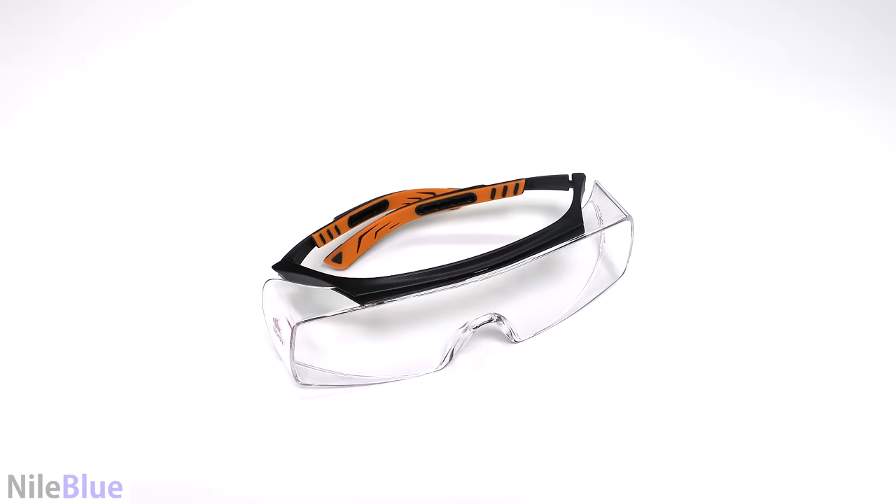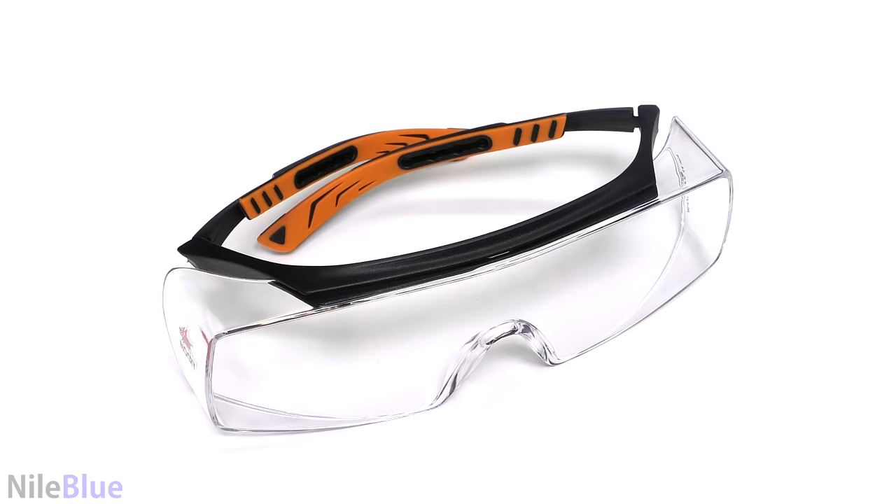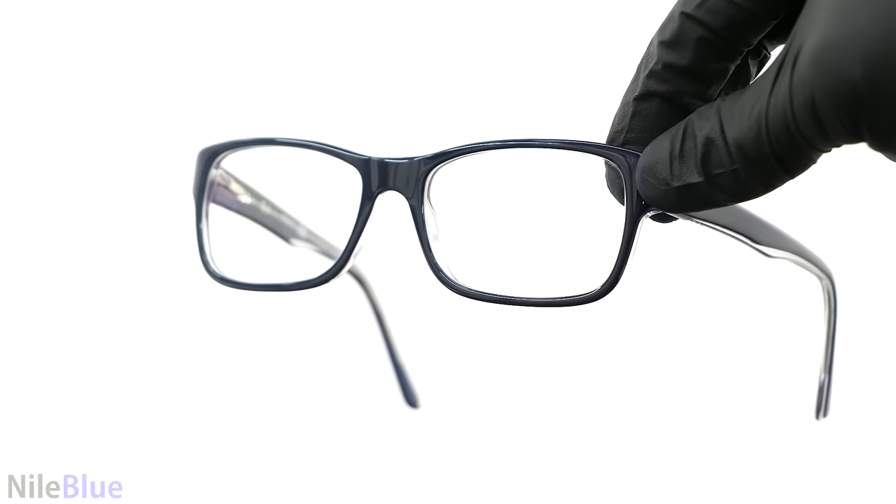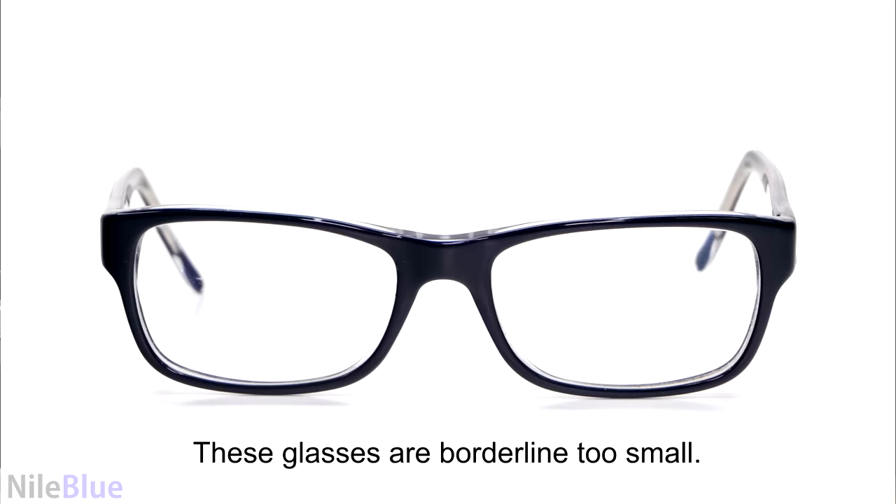The main point is that eye protection is absolutely necessary the moment you enter a lab, and there's really no exception to this. The only variable is the level of protection — sometimes just a pair of prescription glasses can be okay. As long as they're big enough, they generally offer enough protection from small splashes, like the one that happened to me.